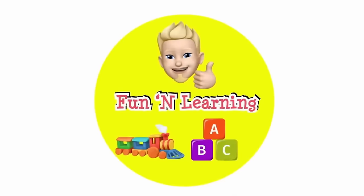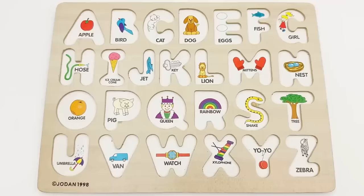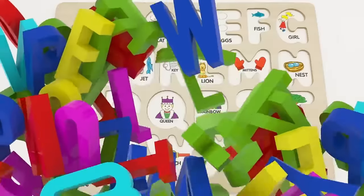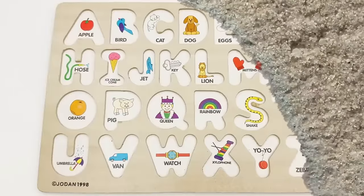Hello young learners, are you ready for some letter fun? Today we will be practicing our ABCs. Hidden in the sand are all the letters for this puzzle board. Can you help me find them all? Great, let's get started.